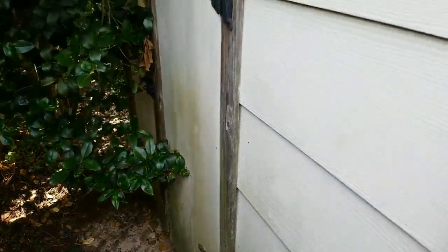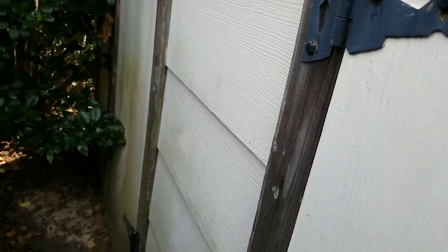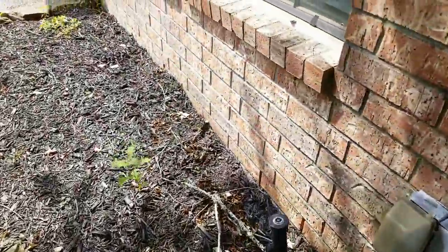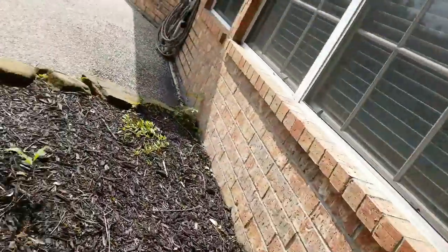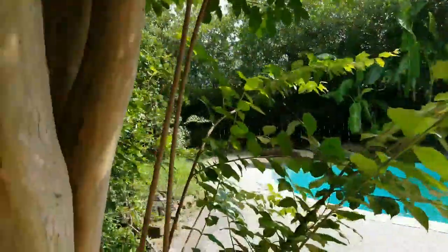There's another door over there. I'm not going down there — that's all you're getting. It's my good deed for the day. There's a little pathway, and a crepe myrtle — a big crepe myrtle.